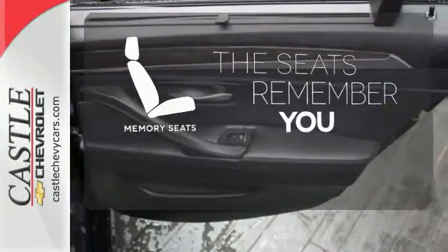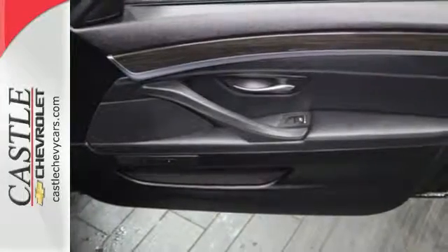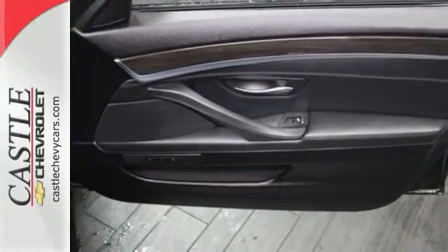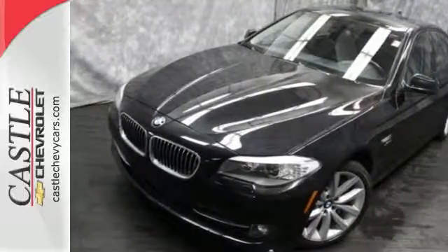Let the memory seats adjust to your preferred setting. From the ground up, BMW listened to customer suggestions and engineer recommendations to create the absolute best car in its class, the 5 Series.